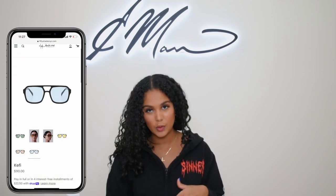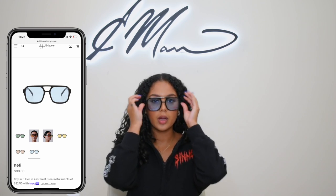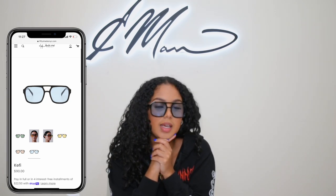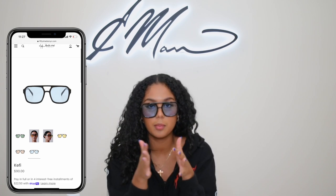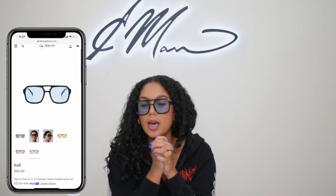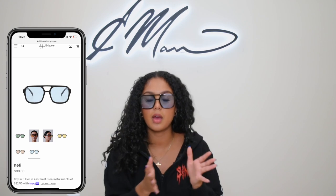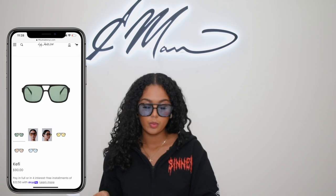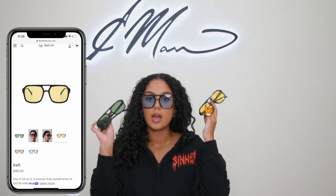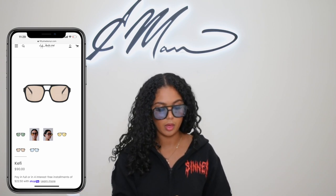Next we're going to get into regular sunglasses. Kifi is my favorite — I've been wearing this forever. It's that same aviator silhouette but with a colored lens. I just love it. We have this in three other colors: green, yellow, and brown. Obsessed with the depth.